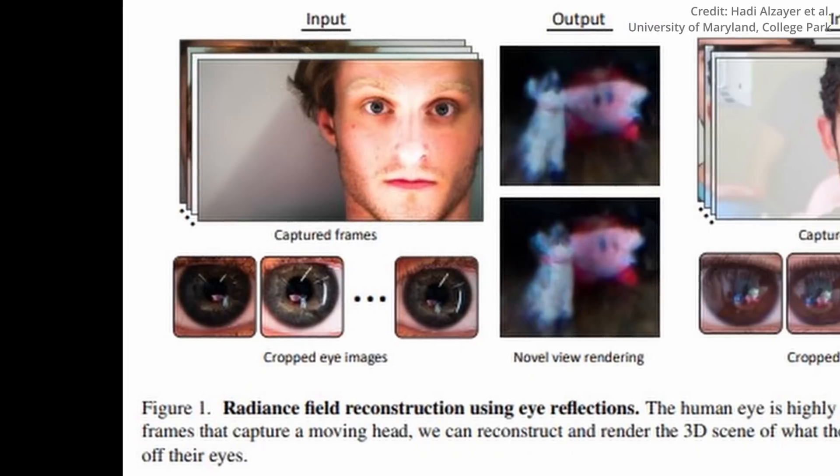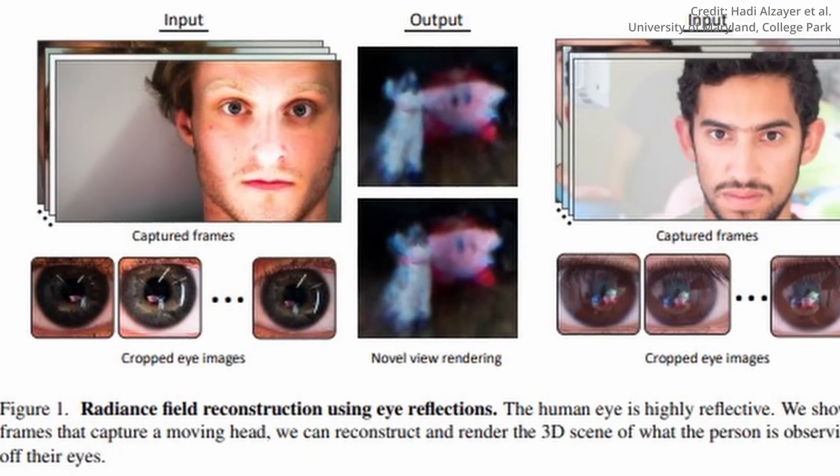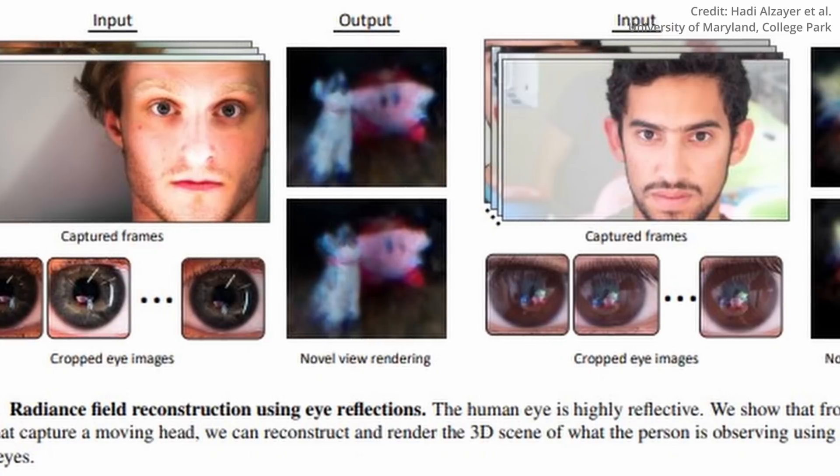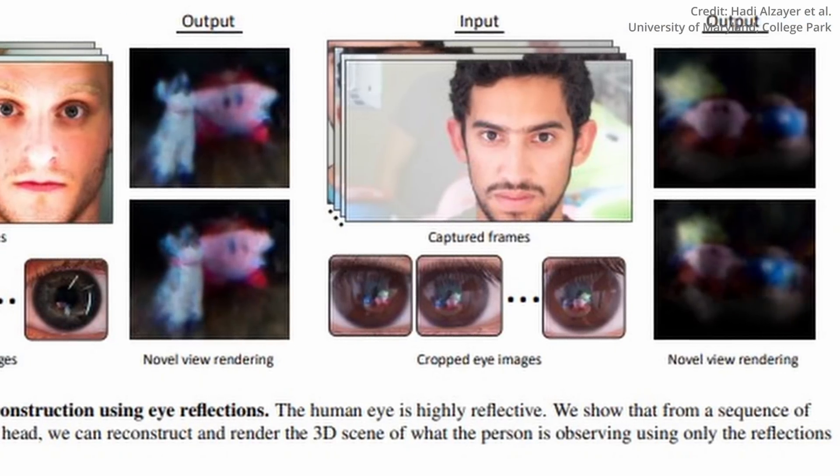Brighter iris textures or situations involving strong eye rotation could pose additional challenges, the researchers write. The team hopes the work will stimulate further research into how unexpected random visual signals can be used to reveal information about the surrounding world. This innovative approach could open up new avenues for understanding human perception and developing advanced technologies for visual reconstruction.